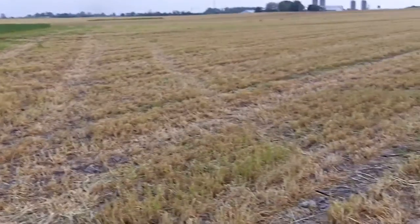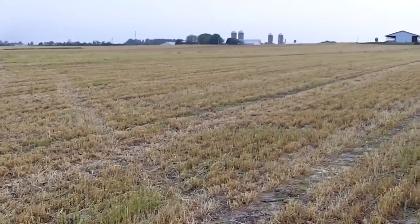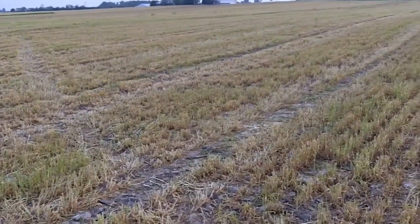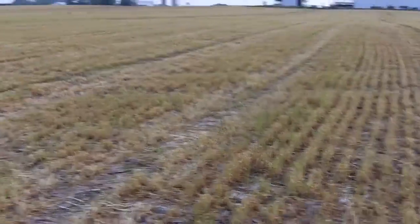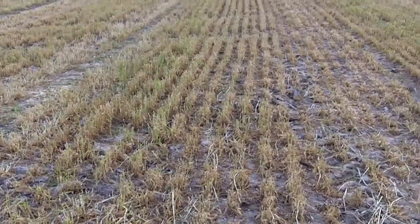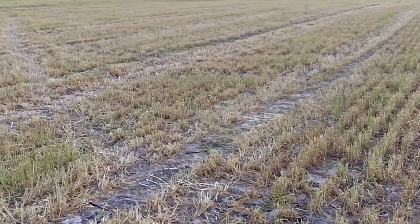It's May 12th and most of the corn in this area is being planted this week. In fact, many hundreds if not thousands of acres have been planted the last day or two, so this cover crop did not set back the normal planting date. This field should be planted here in the next day or so.